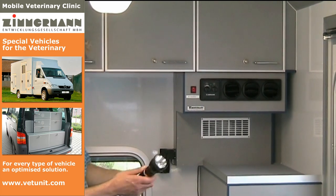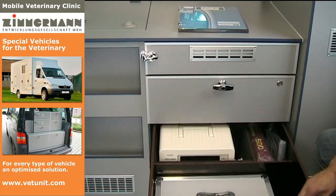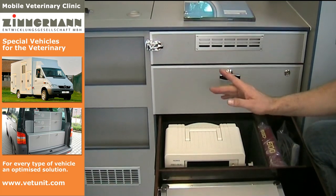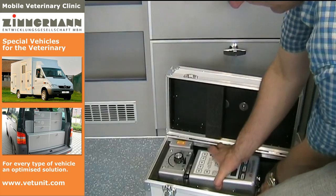The flashlight in its charging station is always at hand. High-quality apparatuses like the ultrasonoscope and the X-ray unit are safely stowed away and within reach as well. The X-ray unit is additionally accommodated in a suitcase.